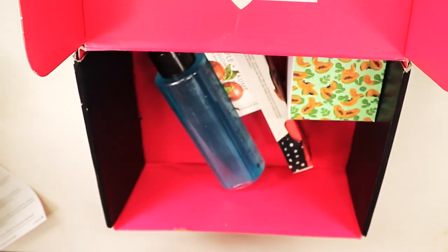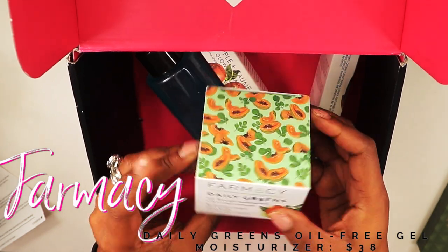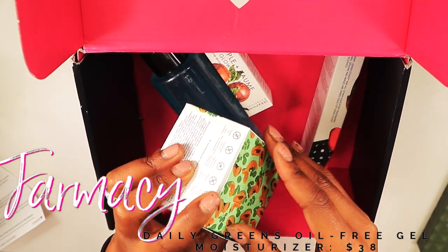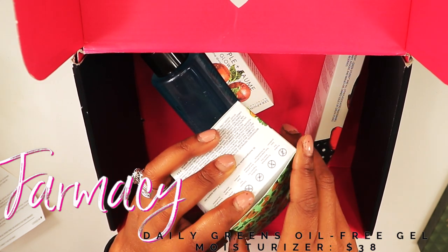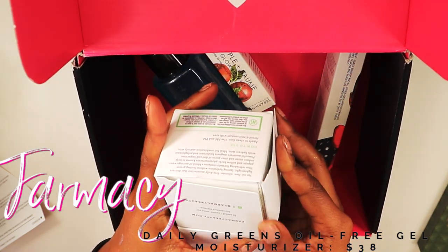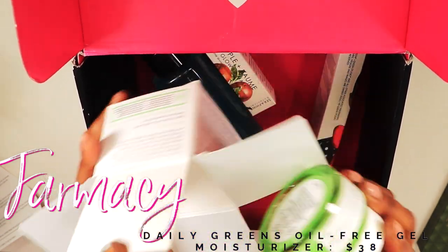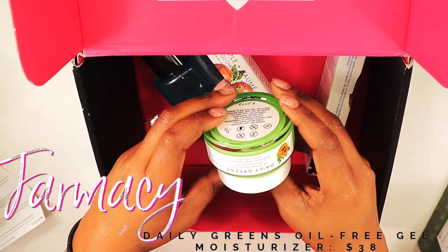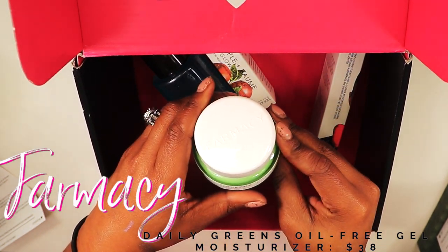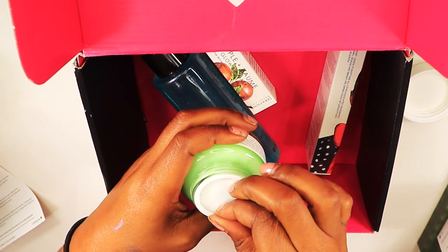Let me know if you guys would like to see an eyeshadow look with this palette — I cannot wait to dig into it. The next product I'm super excited about is the Farmacy Daily Green gel moisturizer, which retails for $38. I have some Farmacy products that I absolutely love — their green clean makeup melt is my favorite. This is a jelly-form moisturizer, similar to Neutrogena's gel formula, and I cannot wait to try it.